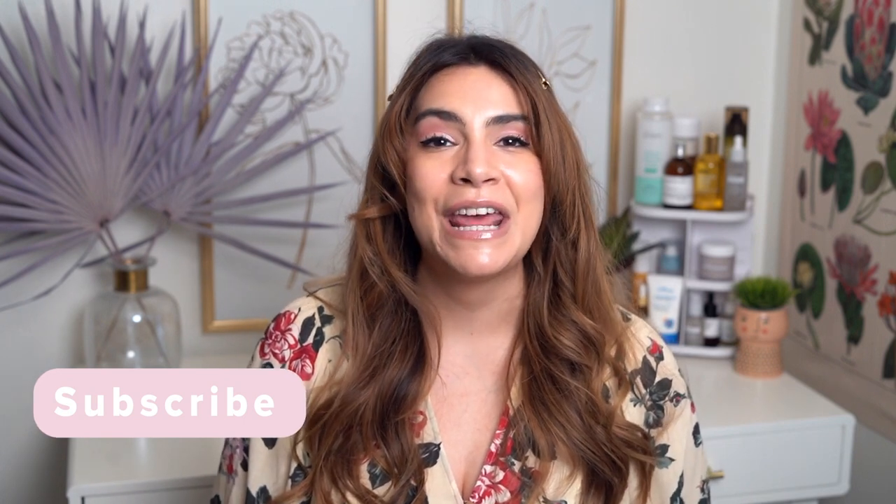I cannot wait to see you guys in the next video. I hope you are healthy, happy, and safe wherever you are in the world. Talk to you soon, bye!